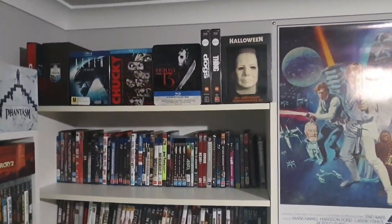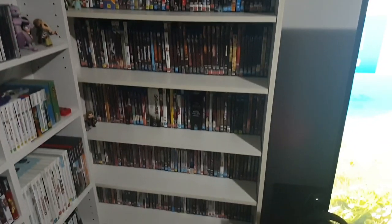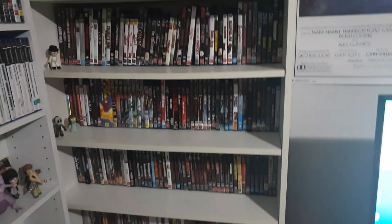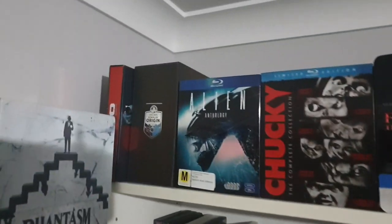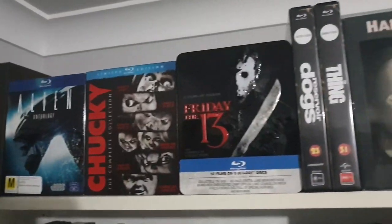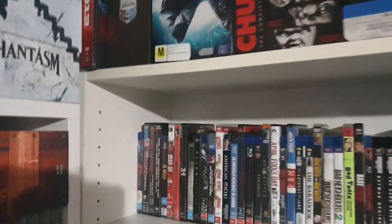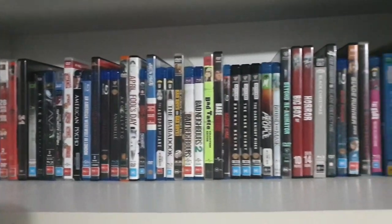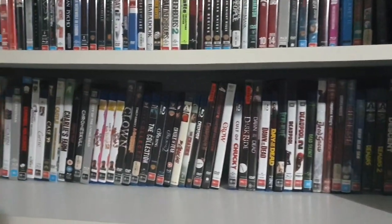Next is my movie shelf. I've still got a fair few pickups I've put away for now — I'll do a video on those because I'm still waiting on a couple to come in the mail. I've just got a few box sets up the top. I'll be doing more in-depth stuff on my movies another time, but just a quick look at them for now.